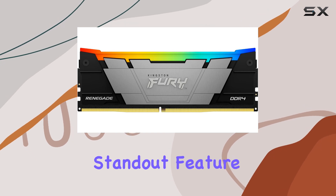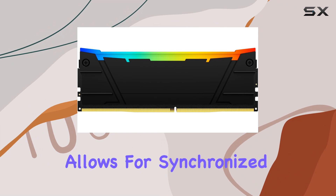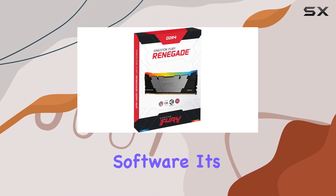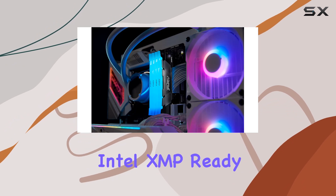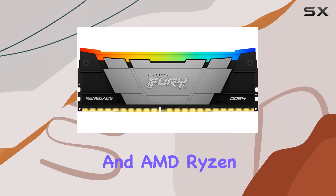One standout feature is the patented Kingston Fury infrared sync technology, which allows for synchronized lighting across all modules without the need for cables or additional software. It's a hassle-free way to achieve that mesmerizing RGB synchronization. Installation is a breeze thanks to the Intel XMP-ready profiles, ensuring compatibility with both Intel and AMD Ryzen systems.